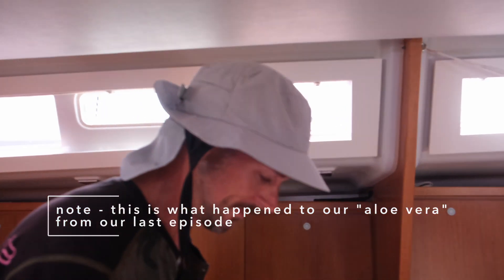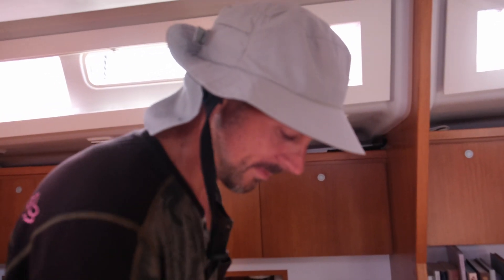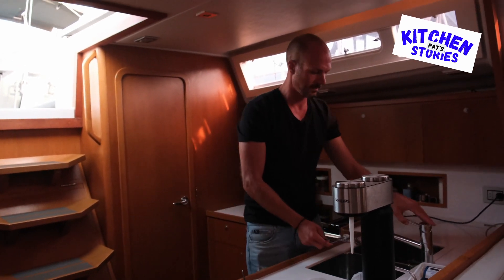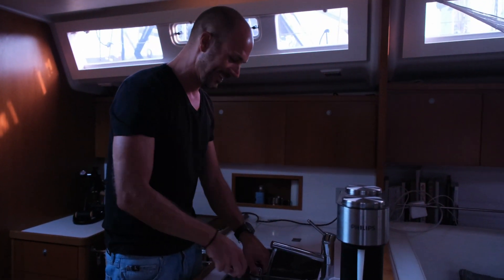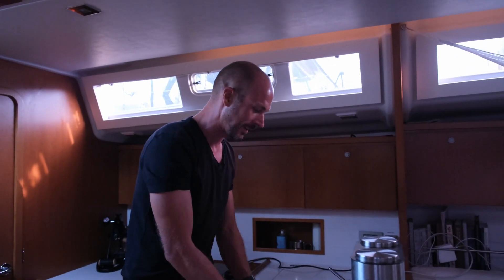Welcome to Pet's Kitchen Stories. In this episode, Pat will be sharing some local recipe with you, and it is called a very strange sounding food from Madeira.